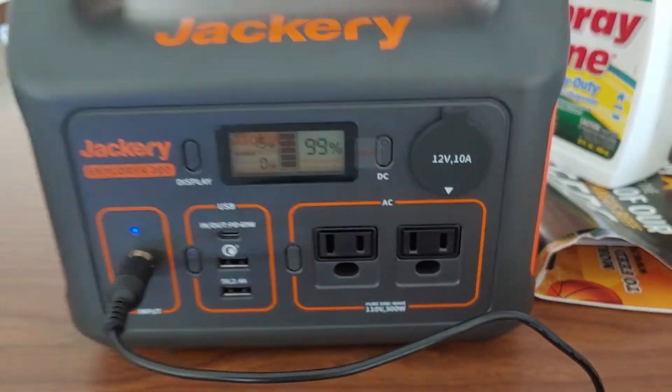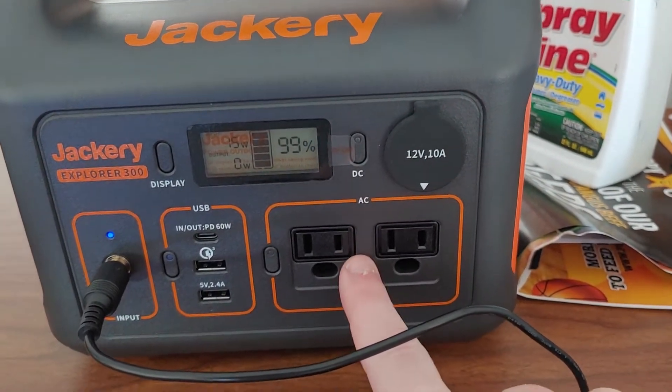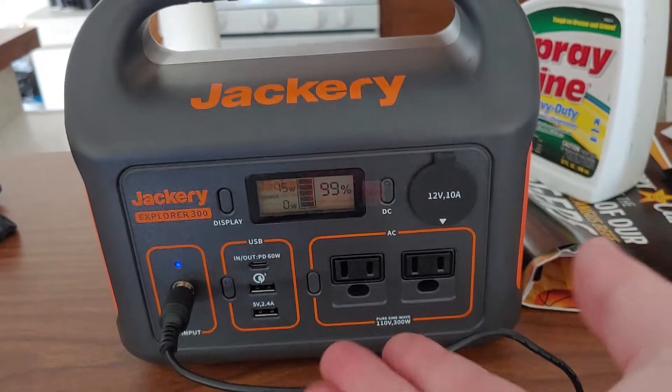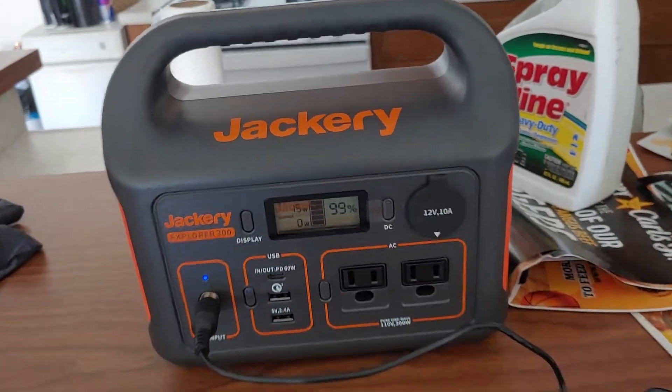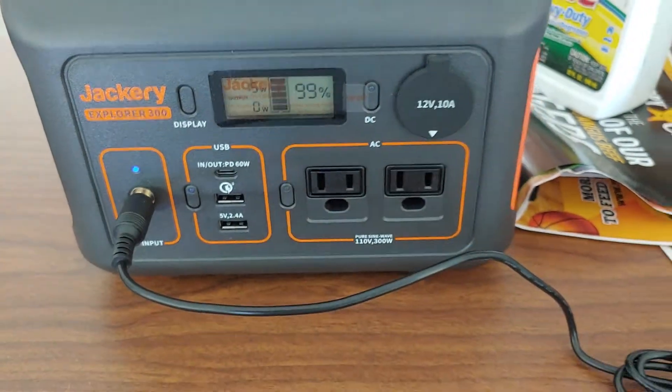It's kind of frustrating too, because for the life of the battery, you want to make sure it's 100% charged before you use it. And this is new, so I want to charge it, but if it takes that long to go 1%, it's probably like 20 minutes now. This is crazy.